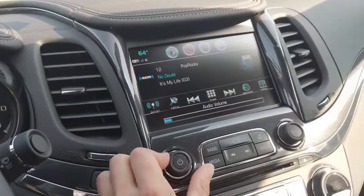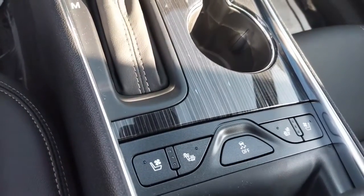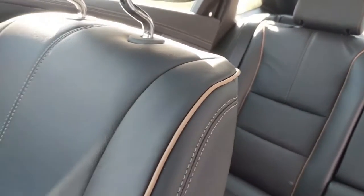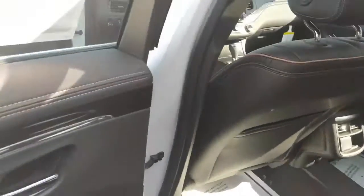It has that real big infotainment system. Heated and cooled seats. It's got like an orange stitching in here — or brown, I guess, if you will. It's going to have a panoramic roof. This does have the V6 engine.